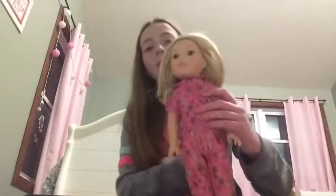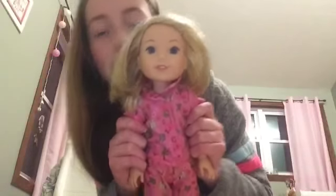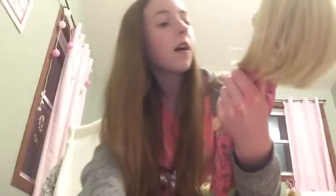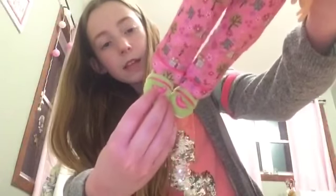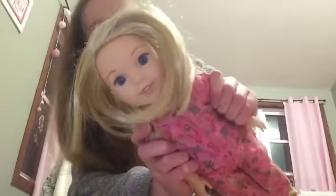I'm also going to show you guys my Welly Wisher. The next American Girl I have is a Welly Wisher and her name is Camille. She has pretty blonde hair that's really smooth. She has pajamas on with little houses on them — here's the top with buttons, here's the bottoms — and she has these cute little fuzzy slippers with birds and stripes on them. She's super cute.